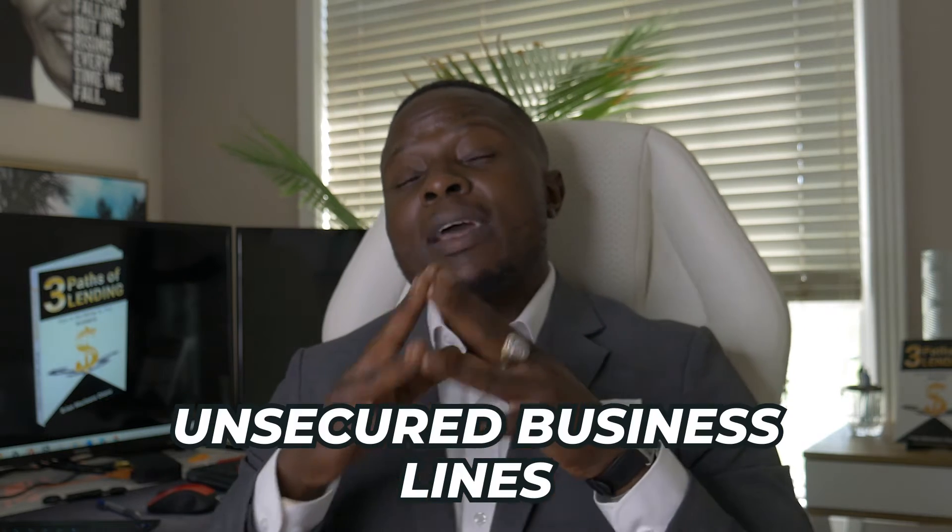There are four factors — four things that lenders look for in order for you to qualify for business credit. What we're talking about specifically are unsecured business lines where you can get true cash access for your business. You're utilizing your good personal credit to establish these business credit lines, which can quickly jumpstart building your business credit and also help you get access to capital so you can start getting your business out there.